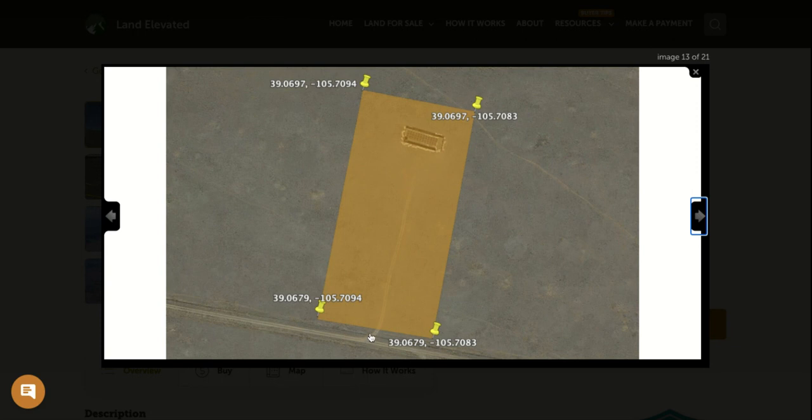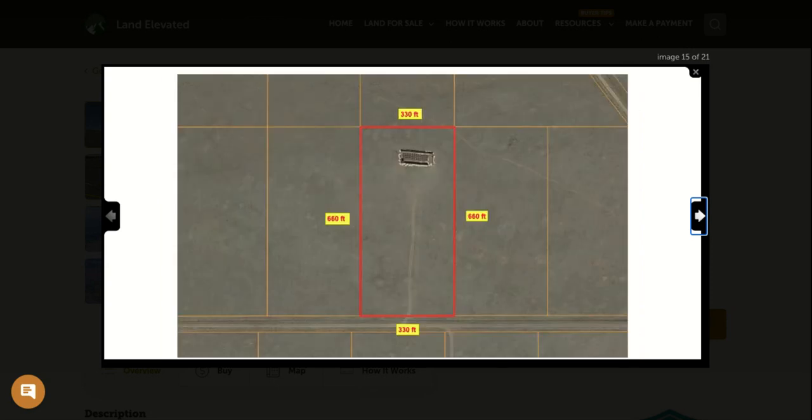You can see here it does already have somewhat of a driveway, outlined in this picture. There may also be some type of structure on the property, though unfortunately we do not have any information about exactly what it is. If you'd like to check out the property in person, these are the GPS coordinates for the corners — plug these into Google Maps to locate the corners, walk the perimeter, and get a better idea of what's out there.